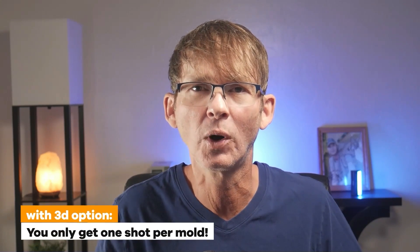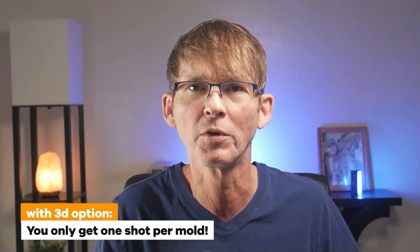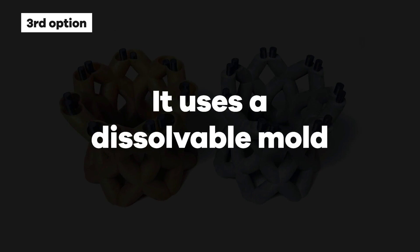That being said, the 3D printed molds are all reasonably priced so you don't need to produce that many units for it to make financial sense, especially in the early stages when you're doing more prototyping and just some low volume production for sales tests. In fact, with the third option, you only get one shot per mold since it uses a dissolvable mold.